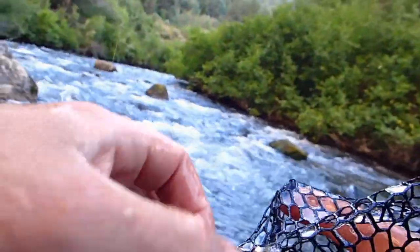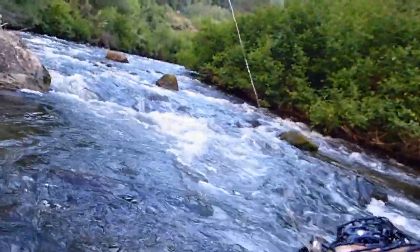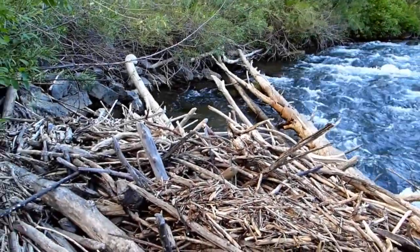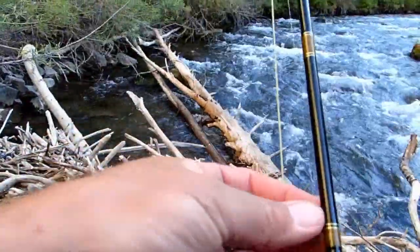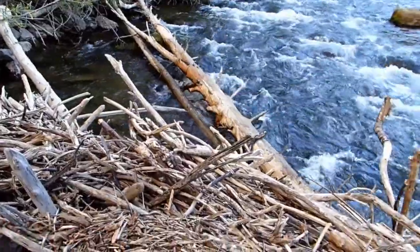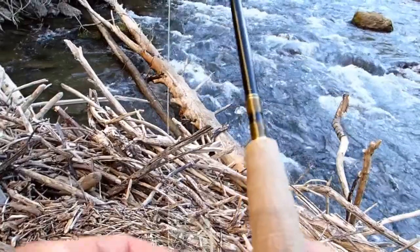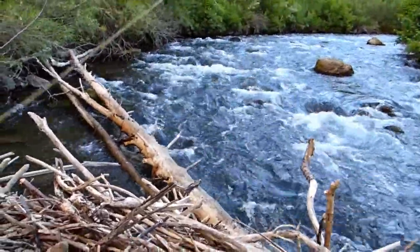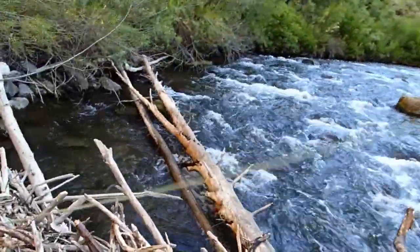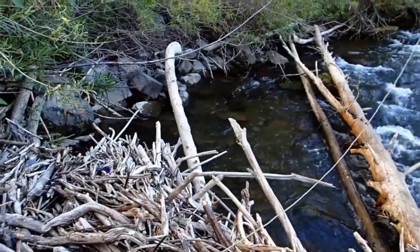Now we're on it — beautiful. I think I'm going to change flies, let that thing dry out a little bit. Here we go, classic backside of the beaver dam. Oh, I see one in there — I see you. See how consistent the drake's going to be today. Right there, baby!